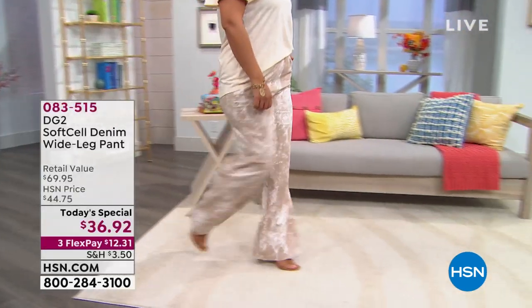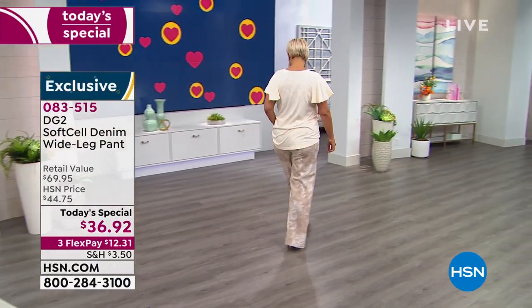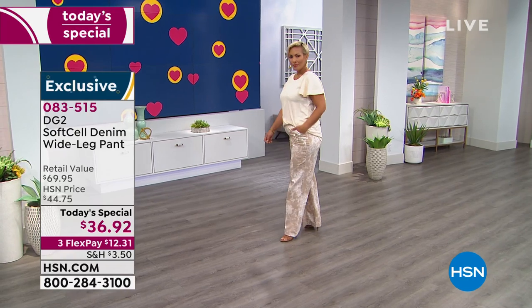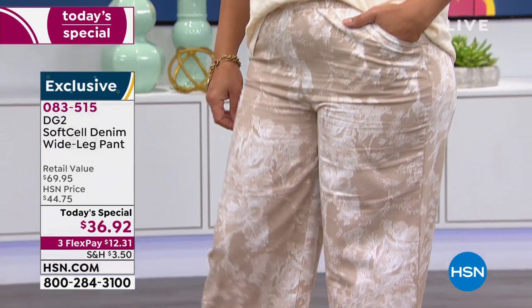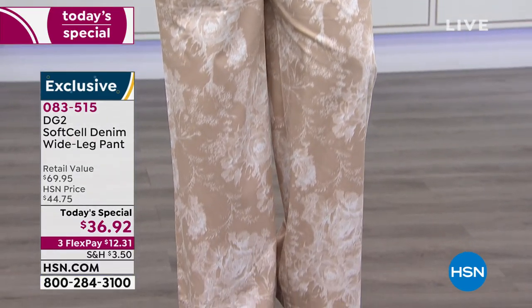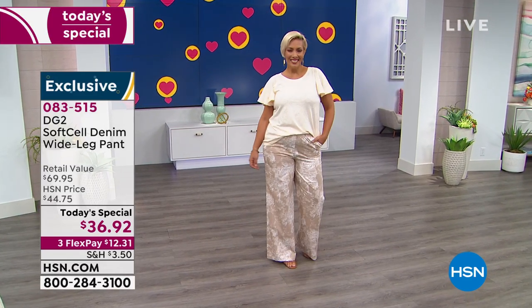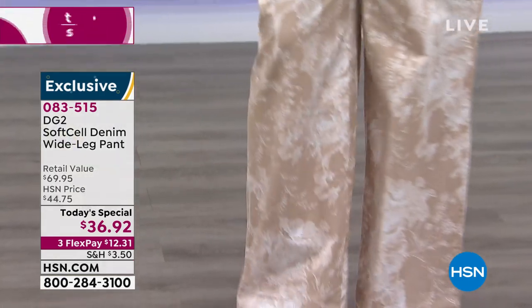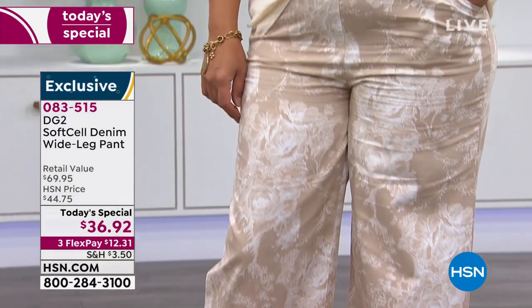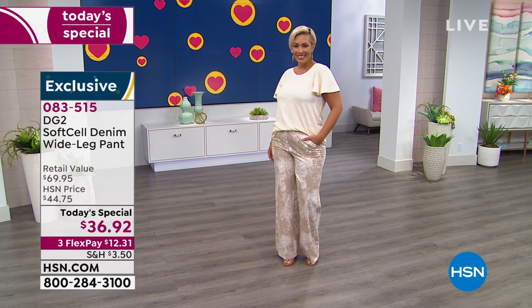Yaz just looks so dreamy and fabulous. We have it for you in print and in solid. She's wearing the cream floral print. It's $36.92 today. We lowered it from $39 because we want you to try denim that feels so cool, light, and airy — this exclusive soft-cell denim wide-leg pant. And it's just $12 to get home today.